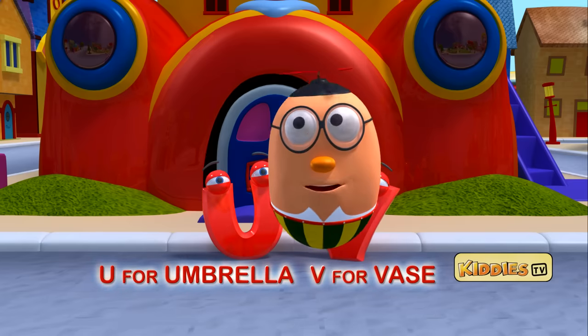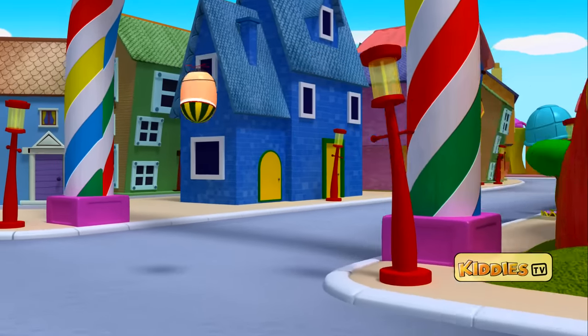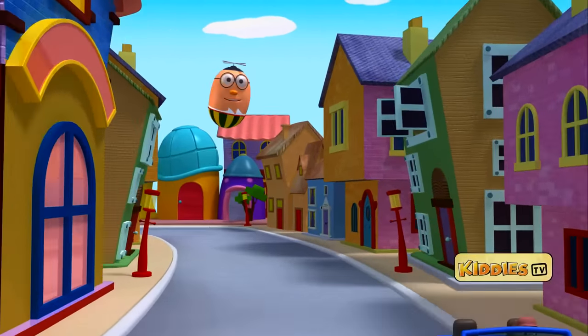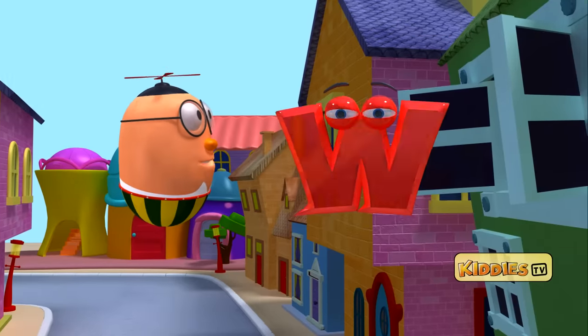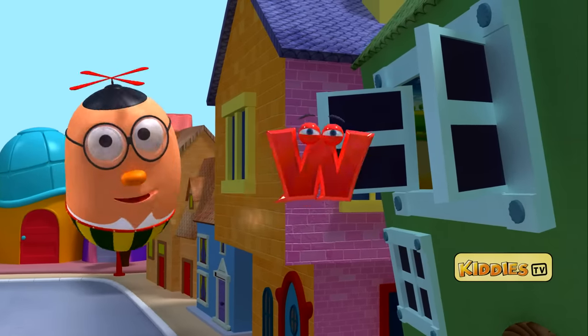Let me go near those lovely houses. I might find a star there. I see a window opening and a star flying out of the window. It has the letter W. It is floating outside the window. W for window.